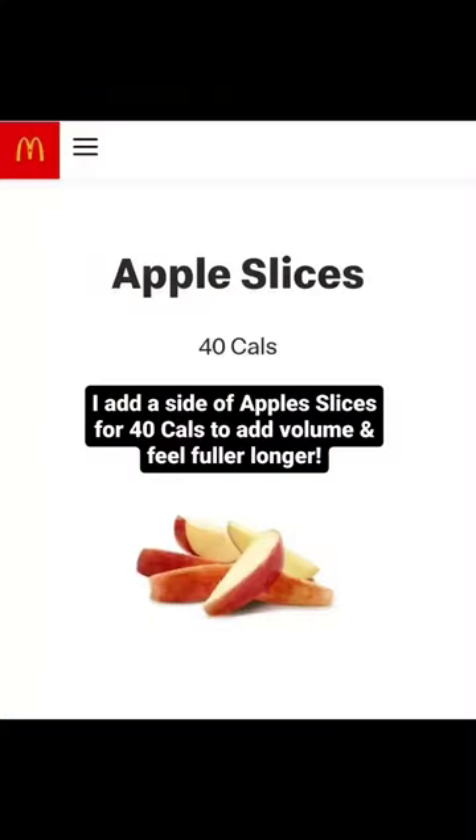Bonus tip! I add a side of apple slices for 40 calories to add volume and feel fuller longer.